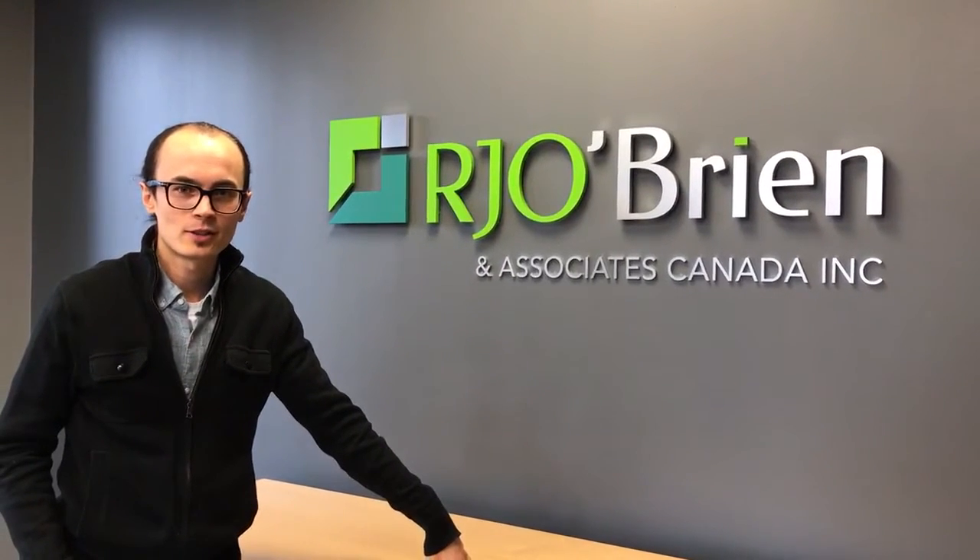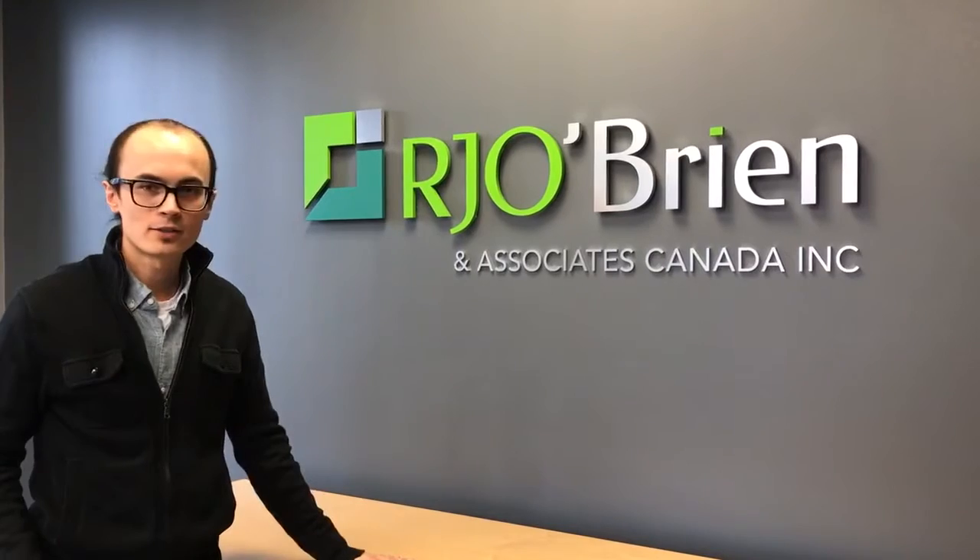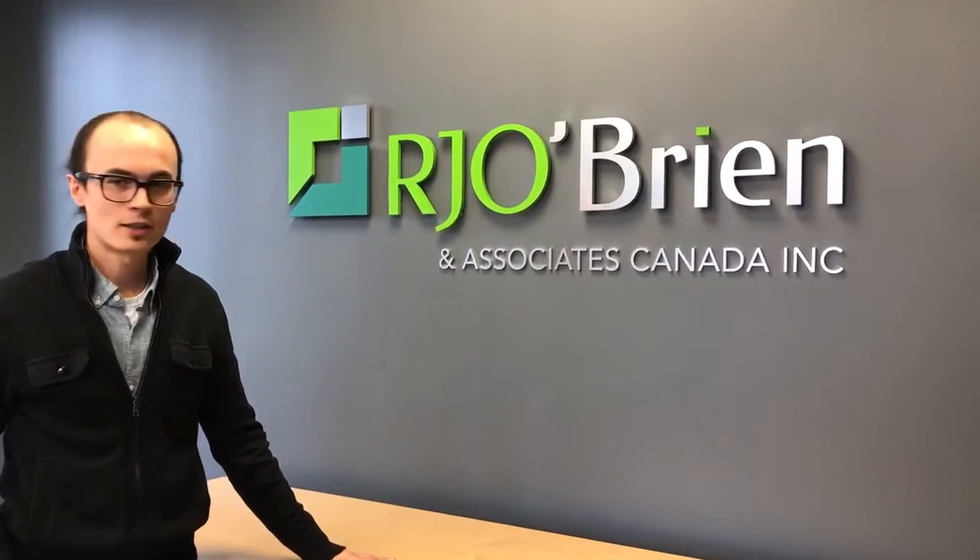Hey guys, welcome to Art Signs Installations. Today we just finished installing this really nice RJ O'Brien and Associates Canada sign.